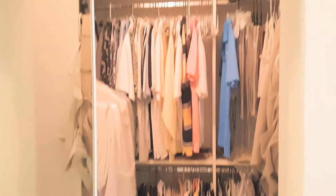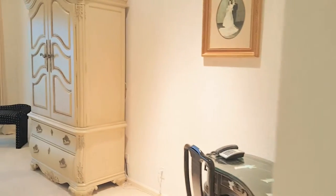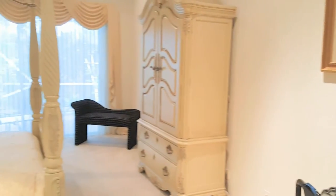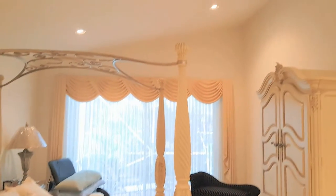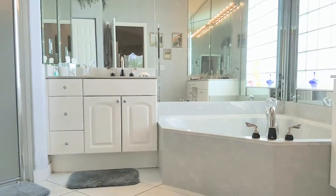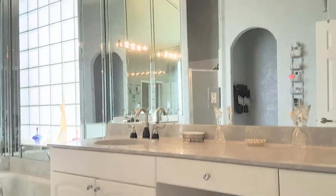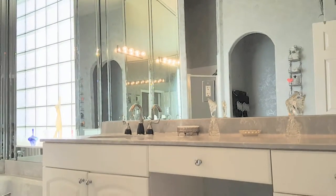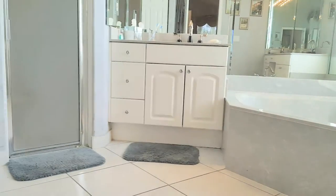Now we're heading into the master. It has two walk-in closets — one of the closets is fully outfitted. Nice size master with custom window treatments. You also have sliders going off to the patio and high vaulted ceilings. In the master bath there are split vanities with gray cultured marble, mirrors to ceiling, everything is faux painted, and upgraded faucets.